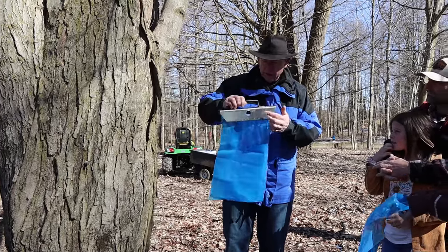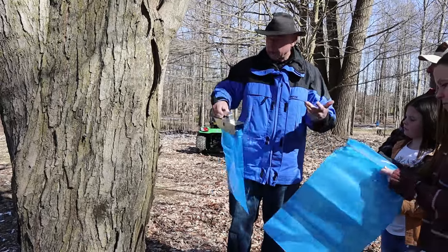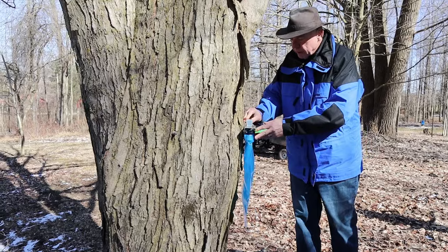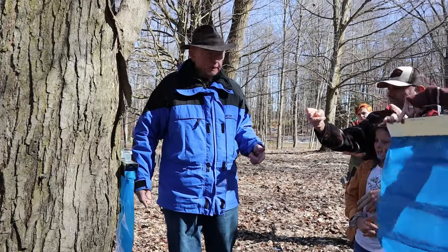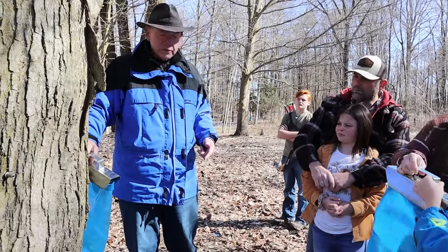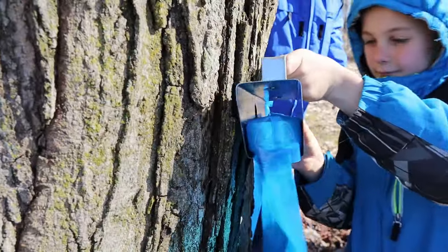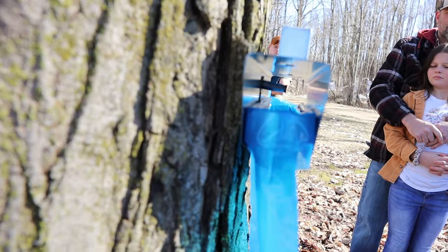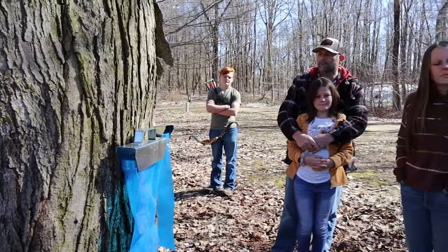The spile is going to drip into this hole and down into the bag where it will be collected. This is about a four or five gallon bag, and in a good running tree you could fill one of these overnight. The spile has a little groove on it — a little ring — and we set the bag holder over that ring. And now we just need the sun to do its thing and warm up, and this tree will produce sap for us.